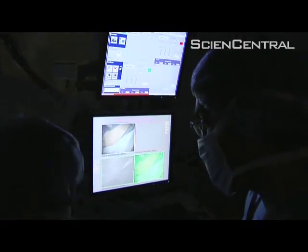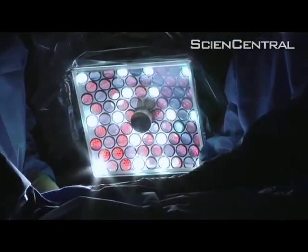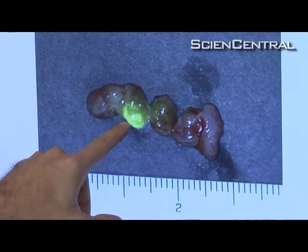But they're also testing a new tool — a camera that could make many surgeries easier and safer. It lifted my spirits immensely. The new system uses invisible light to precisely highlight tissues.